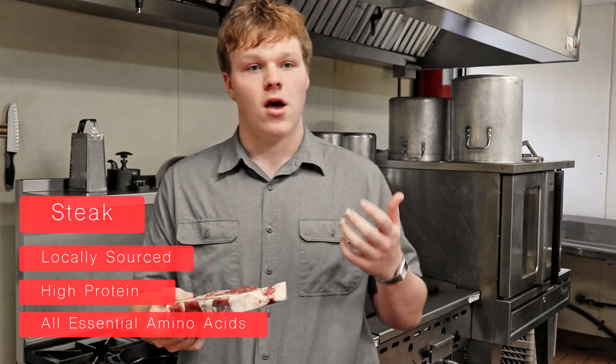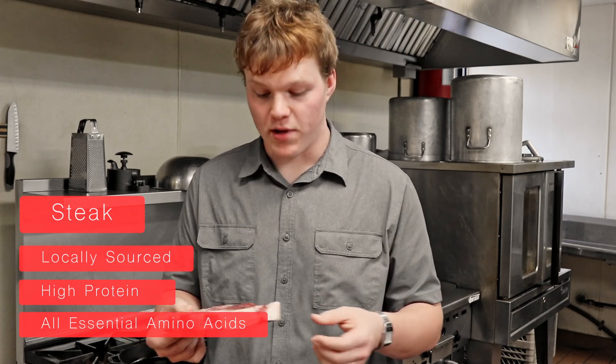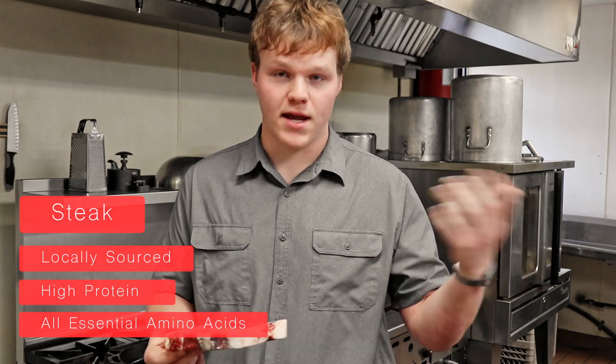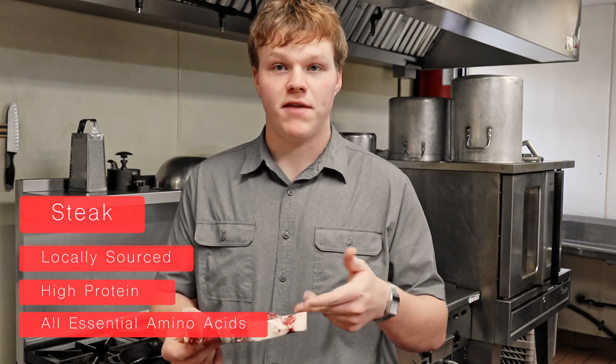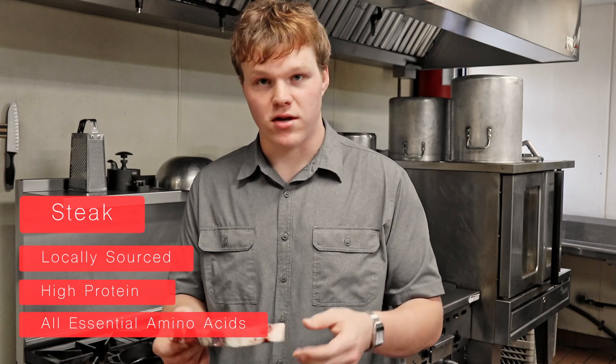These are things that our body cannot make enough of on its own, and so we have to get them from the food we consume. There are food products that contain many of these amino acids, but beef is one that contains all of the ones we can't make in one package, so it's a really great choice.